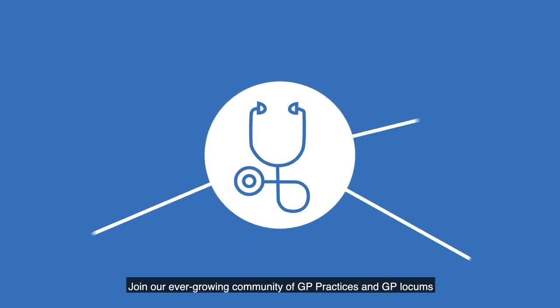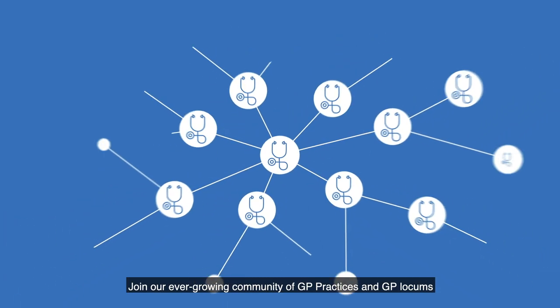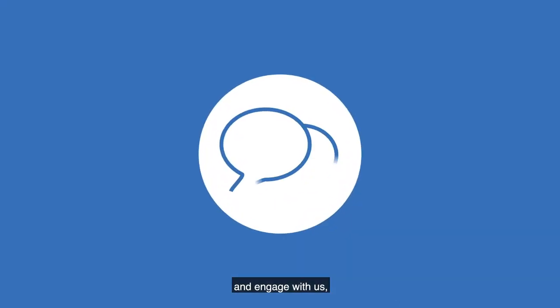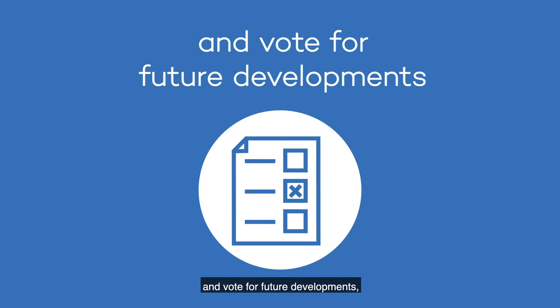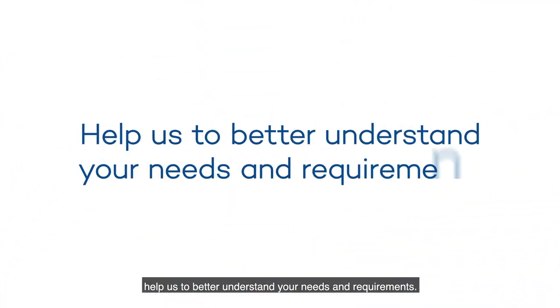Join our ever-growing community of GP practices and GP locums and engage with us. Give us your feedback and vote for future developments, and help us to better understand your needs and requirements.